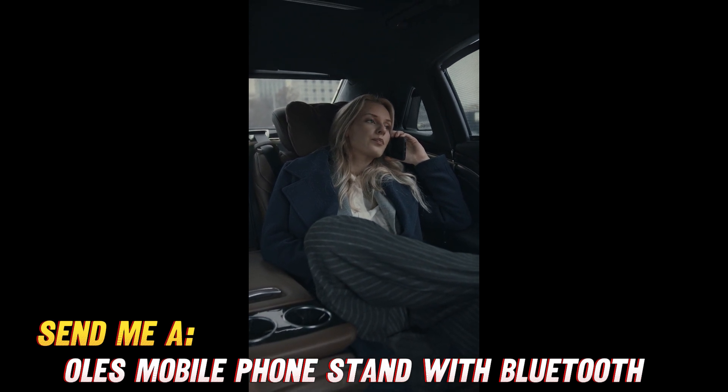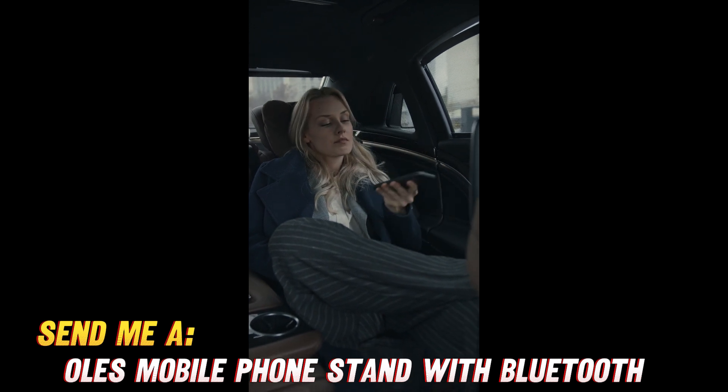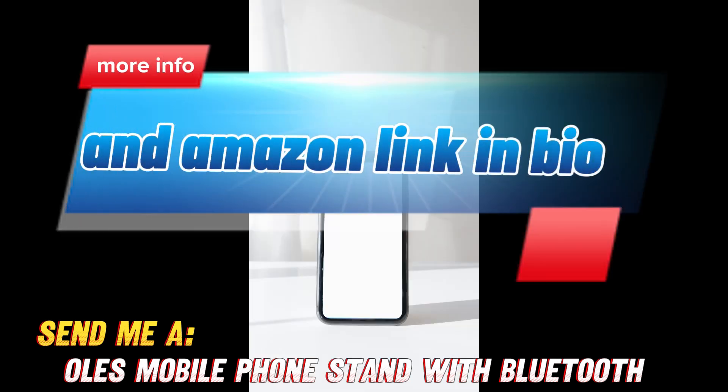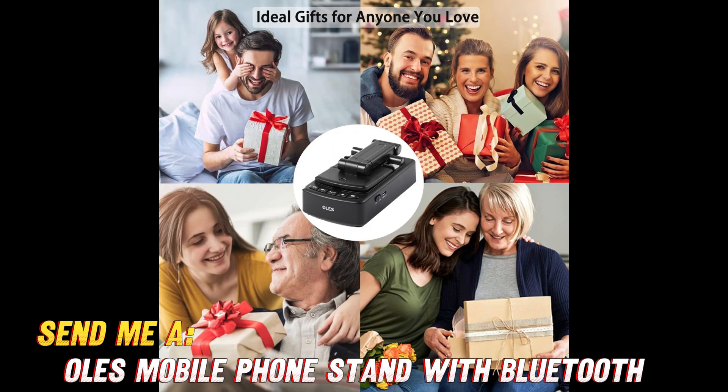So in summary, with adjustable angles, Bluetooth connectivity, and superb sound, this space-saving gadget is perfect for hands-free media consumption. It could make a great gift too. You can find this versatile 2-in-1 stand with Bluetooth speaker on Amazon for very reasonable prices. Check the video description for convenient links so you can grab this must-have gadget now.